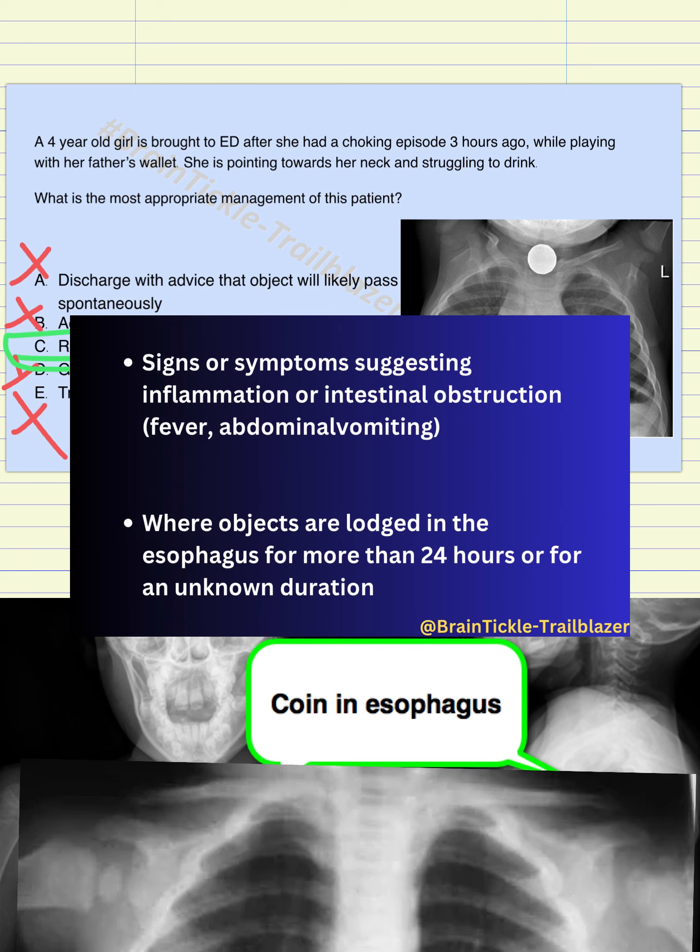Further indications include signs suggesting inflammation, intestinal perforation, or obstruction. Perforation and obstruction are very important. If the foreign object was small and has moved downward, in the case of perforation you will do a laparotomy; in the case of obstruction, you first attempt removal by endoscope and if that does not work, consider other approaches. The last indication is where objects are lodged in the esophagus for more than 24 hours or for an unknown duration — it makes sense that the object would not have passed on its own, so you need endoscopy to locate it through the camera and then remove it.